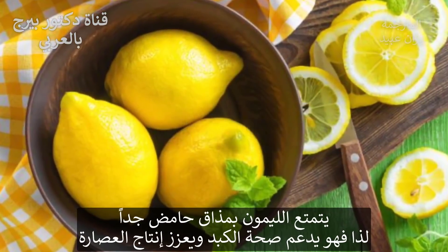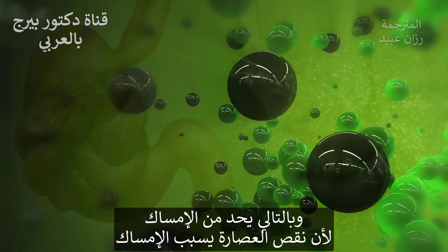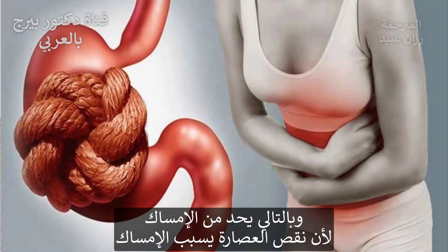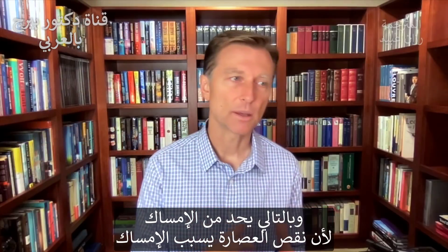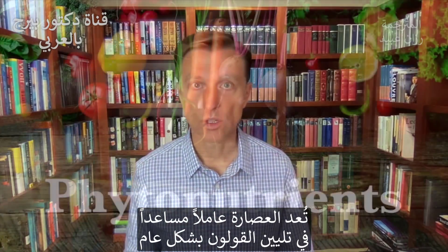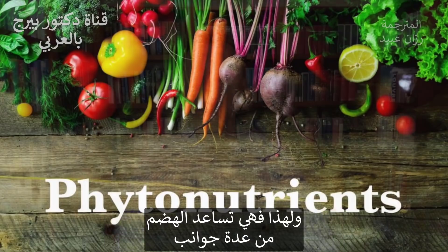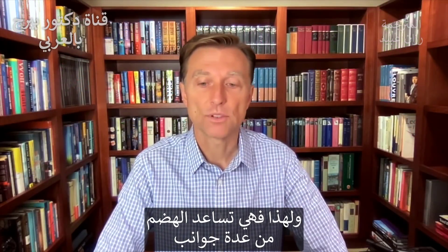Lemon is very, very sour, and it can help your liver. It can help the production of bile, which counters constipation — because when you're deficient in bile, you become constipated. Bile helps lubricate the colon. And the phytonutrients in citrus help peristalsis, so it just helps your digestion from a couple of different angles.